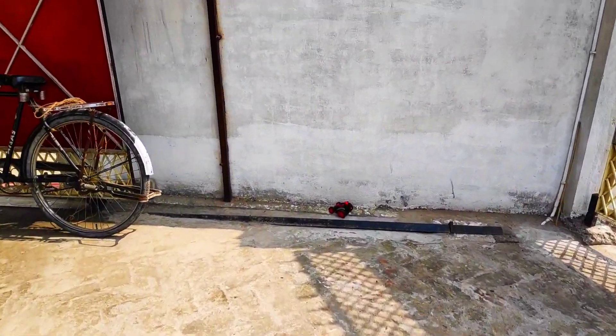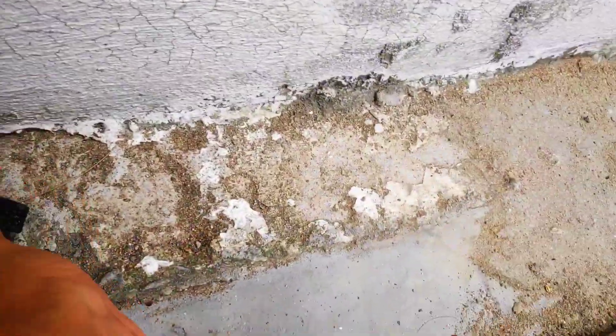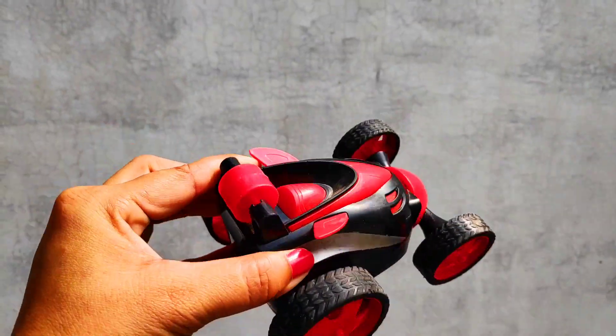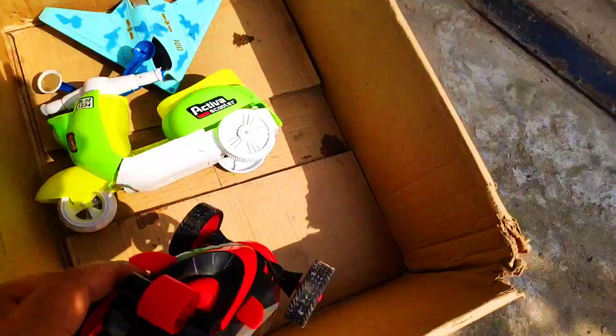Wow, guys — a super racing car! Super amazing vehicle toy with four wheels, red and black combination. Very beautiful!